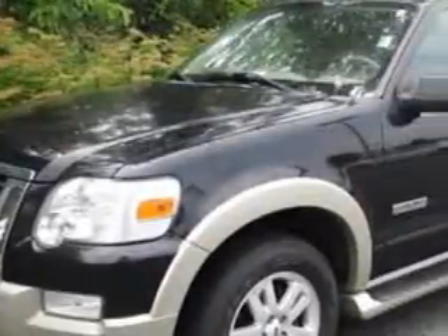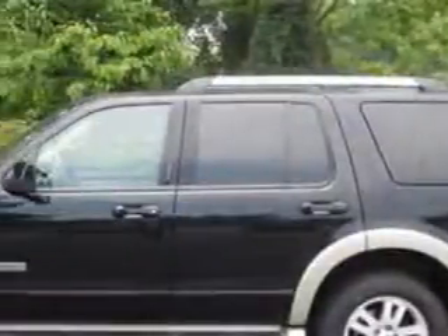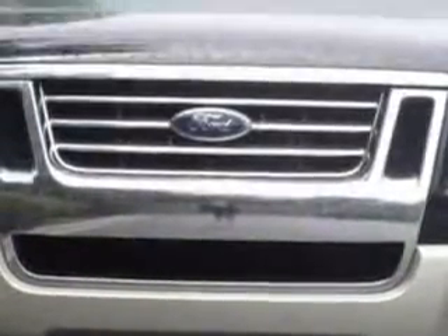At Van York Toyota, we know you need a car that offers convenience, comfort, and space, whether taking the kids to their soccer game or having a night out with your friends.